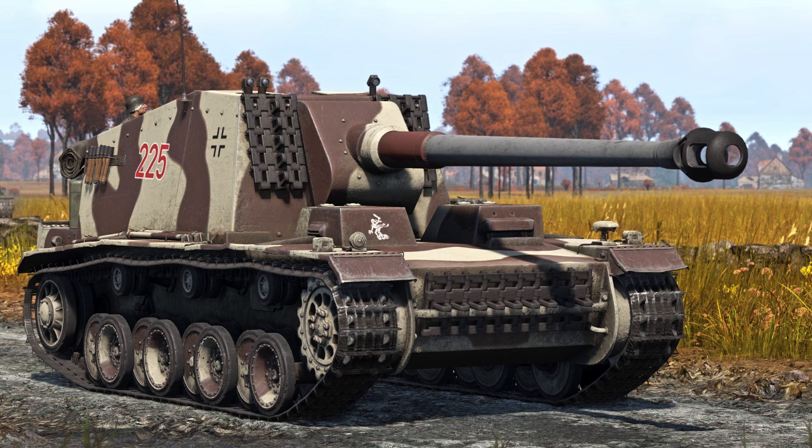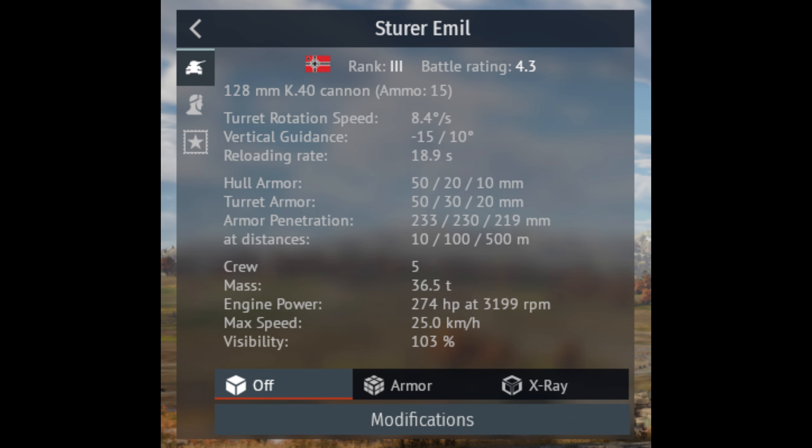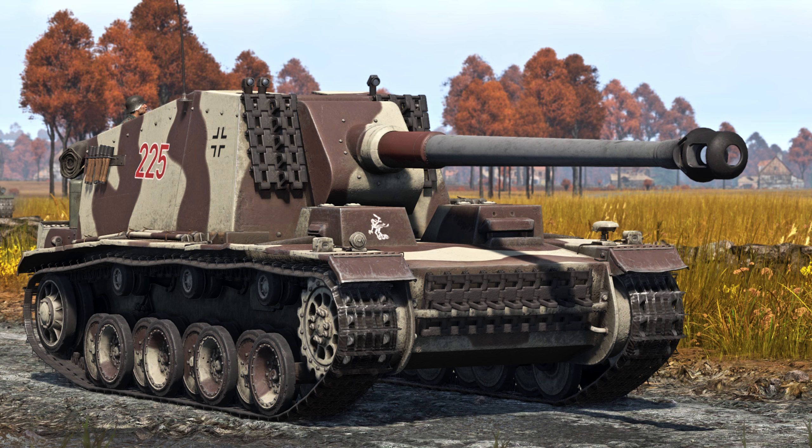Finally, we'll move on to how it performs in War Thunder versus how it performed historically. The Sturer Emil in War Thunder is well done. The minimum armor is 10 millimeters when it should be 15 millimeters, and the maximum armor is right at 50 millimeters. The gun is correct, being a 12.8 centimeter Pak 40 L/61, and the speed is almost right at 15.5 miles per hour when it should be 16 miles per hour. All in all, the Sturer Emil is well done and there's nothing major that needs to be fixed.